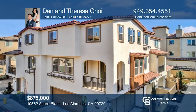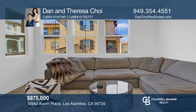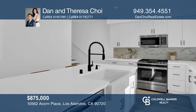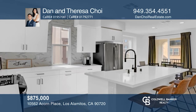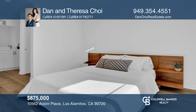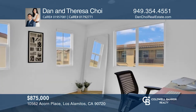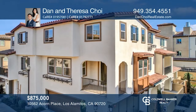This upgraded corner-unit townhome has new rigid-core LVP flooring in a French oak style, tile backsplash in the kitchen, and quartz countertops. The first floor has a private patio entrance as well as an attached two-car garage. The main level is home to the great room, kitchen with a large island, half bath, and covered balcony. The third floor has all three bedrooms, both full bathrooms, and a convenient laundry closet with an upgraded washer and dryer. Call Dan and Teresa Choi today.